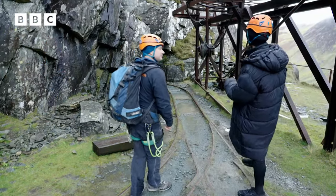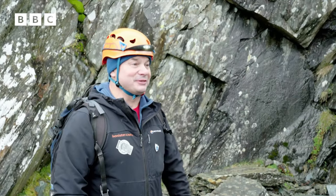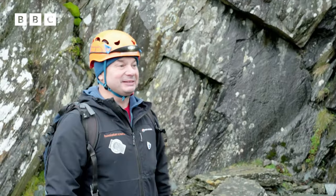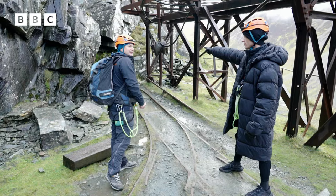So here we are at the opening to the mine. What lies inside, Nash? About 15 kilometres of tunnels and caverns in there. You're joking — in through there? Yeah, we can go into this mountain and go all the way to the top inside the mountain. Right Nash, it all sounds amazing. I'm ready to get cracking. Let's go. Onwards!